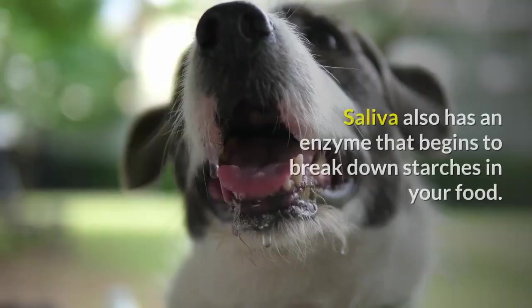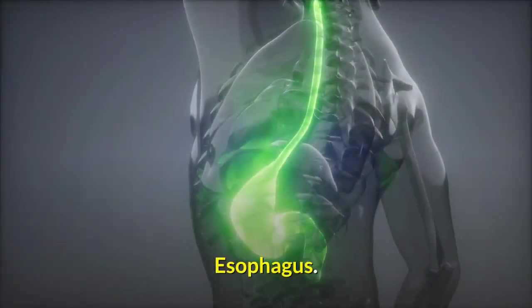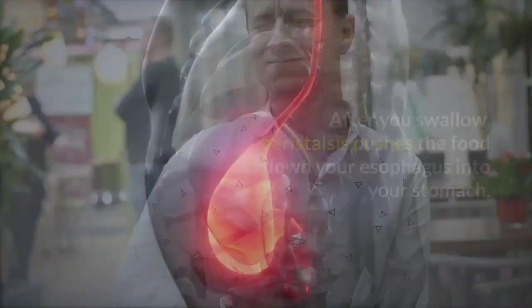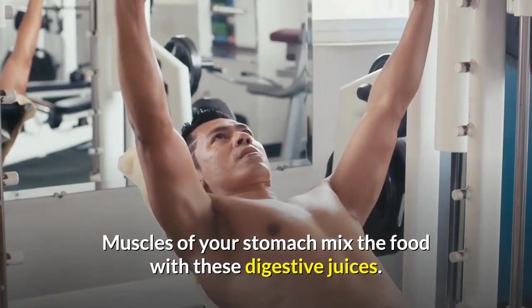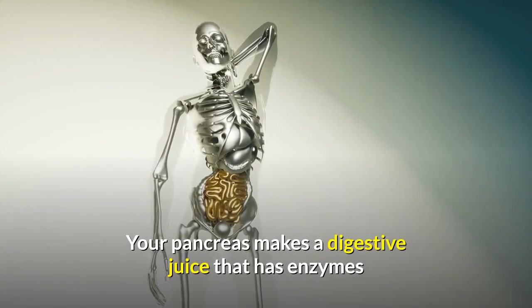Saliva also has an enzyme that begins to break down starches in your food. After you swallow, peristalsis pushes the food down your esophagus into your stomach. Glands in your stomach lining make stomach acid and enzymes that break down food. Muscles of your stomach mix the food with these digestive juices.